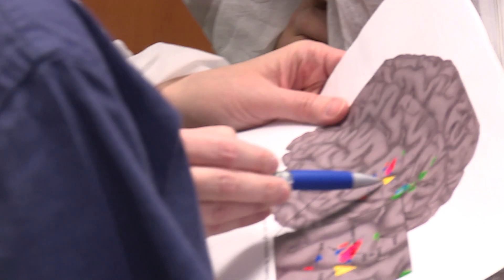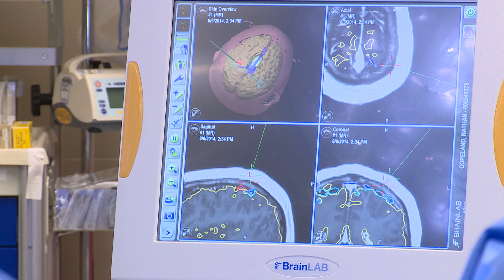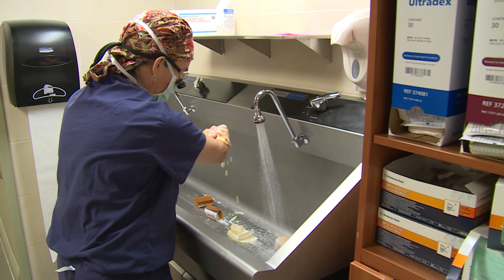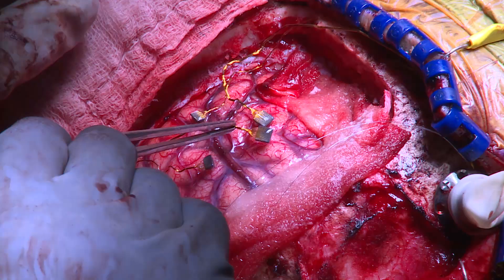My biggest fear is we put in a set of electrodes and there's nothing there. We sit down as a group with all the imaging — we have MEG data, functional MRI data, and structural images. We do this so that we have all of that in our minds before we get there. I bring part of the research team to the OR, and we test the electrodes before we put them in. At the moment before we actually inject the electrodes into the surface of the brain, everybody has to be in agreement on the spots we want to pick.